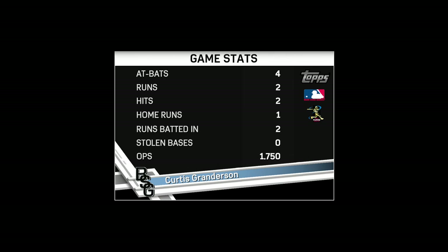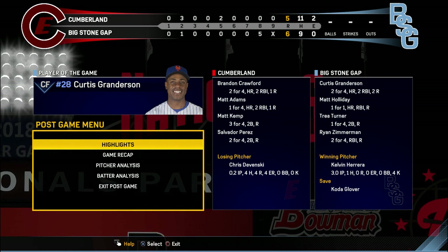Time to recognize the man who really stood out this afternoon — and there he is, Curtis Granderson.